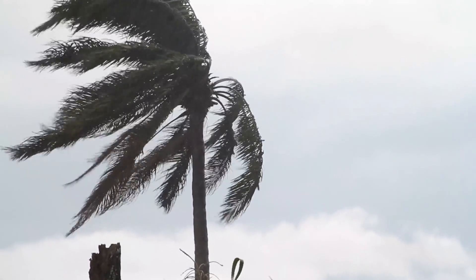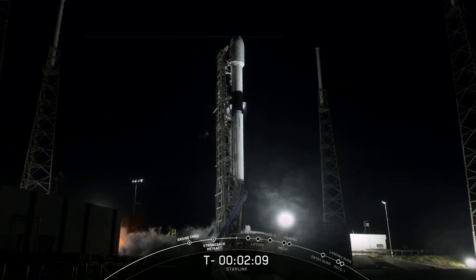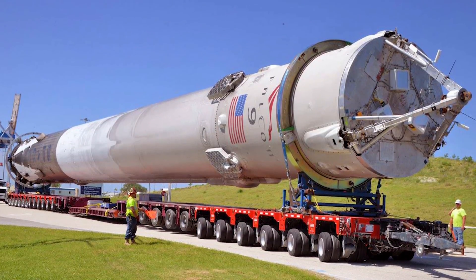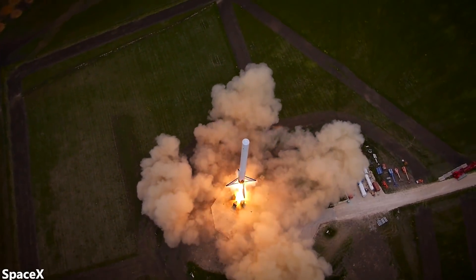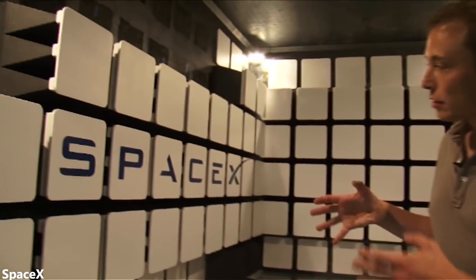Over the past couple of years, SpaceX has been trying their best to improve the speed and efficiency of each of these steps. For instance, processing boosters arriving at the port used to take a couple of days itself. Recently, SpaceX has been able to cut this down to about one day. But we're still a very long way from cutting down the entire process to just one day.